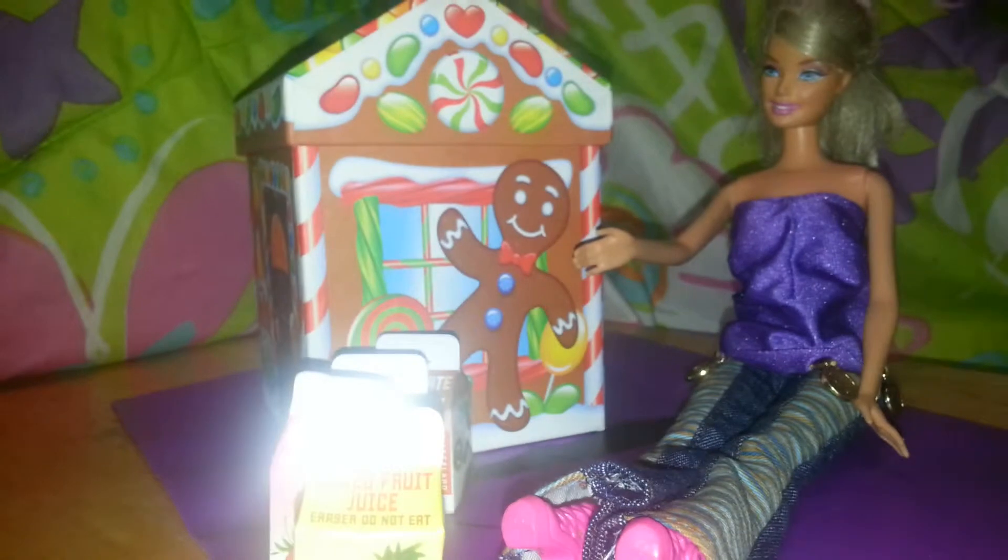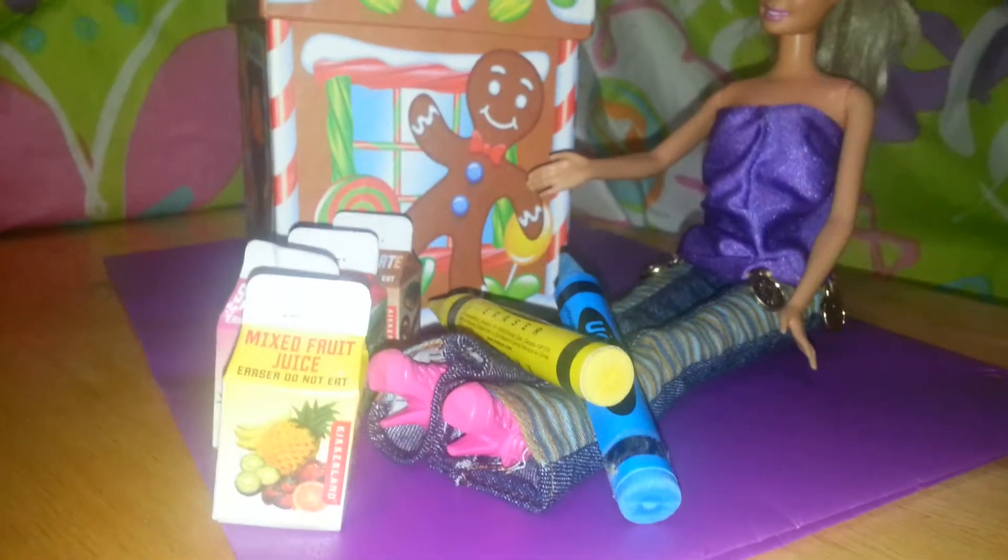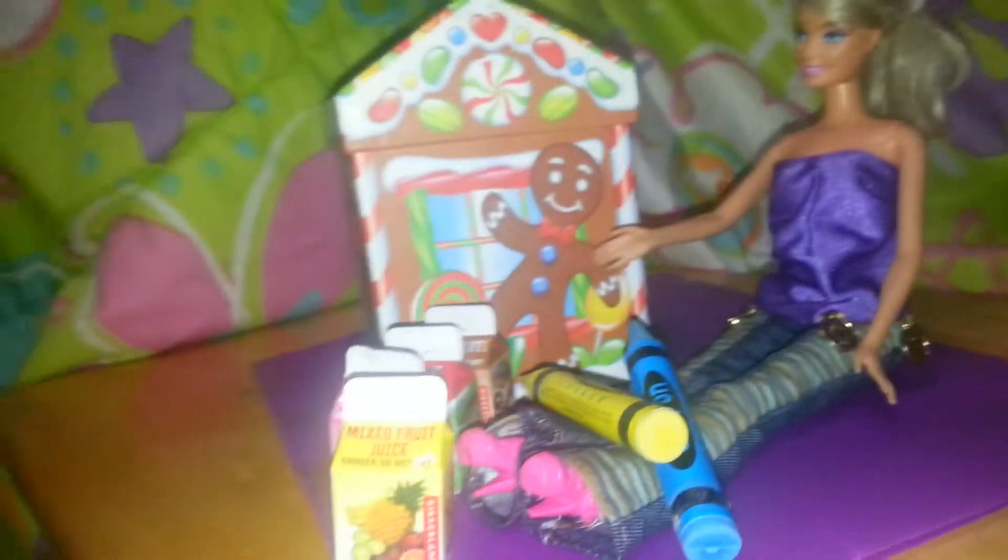Then I got these two crayons — big two crayons. A yellow crayon and a green crayon. And this soda.